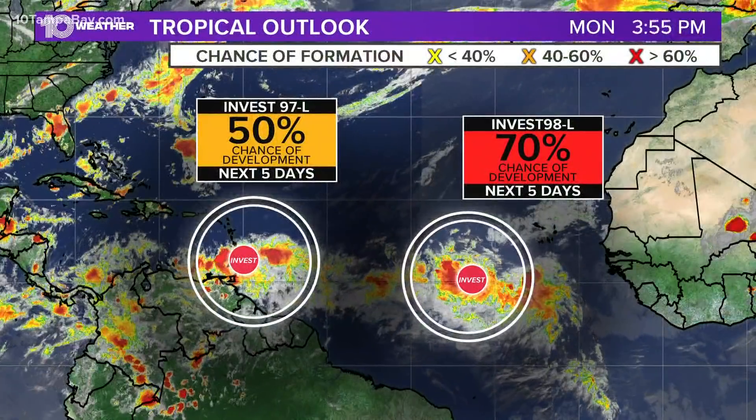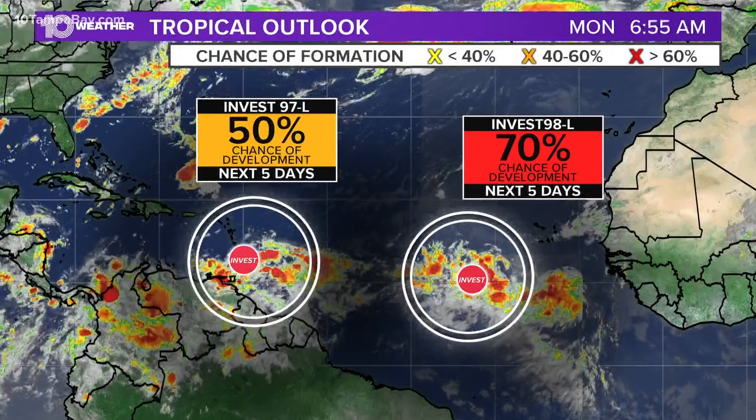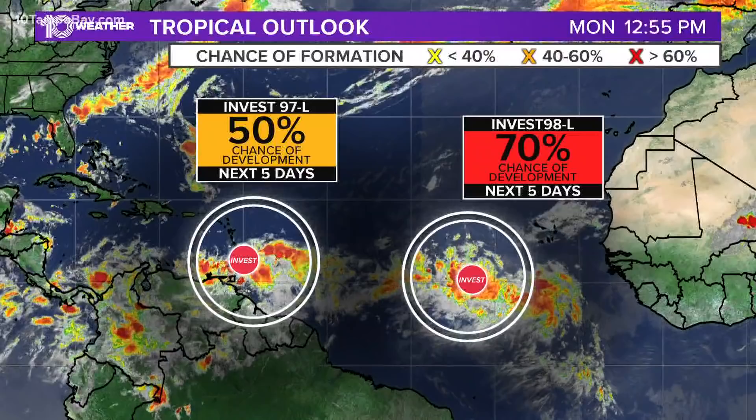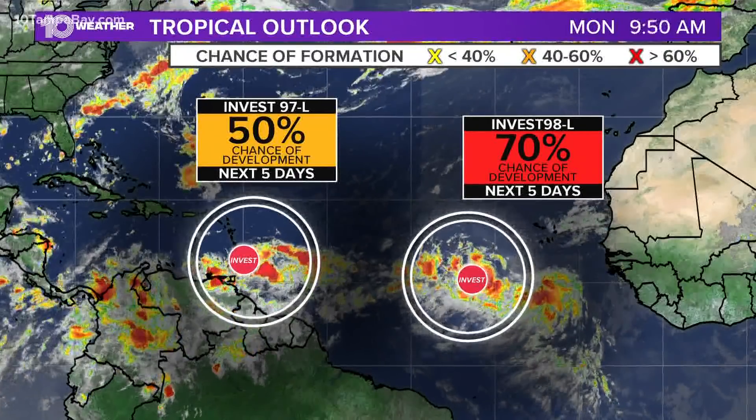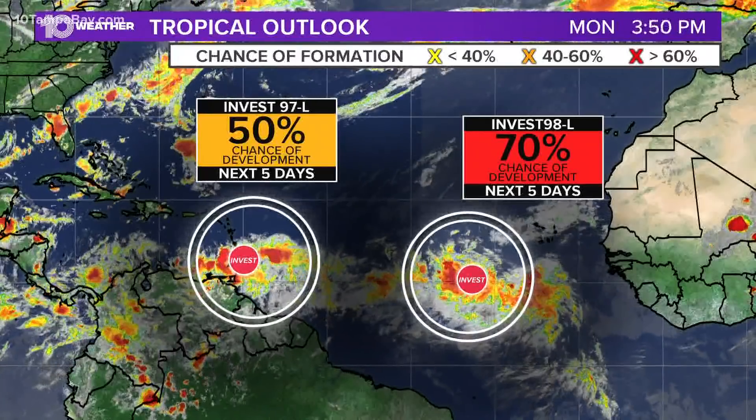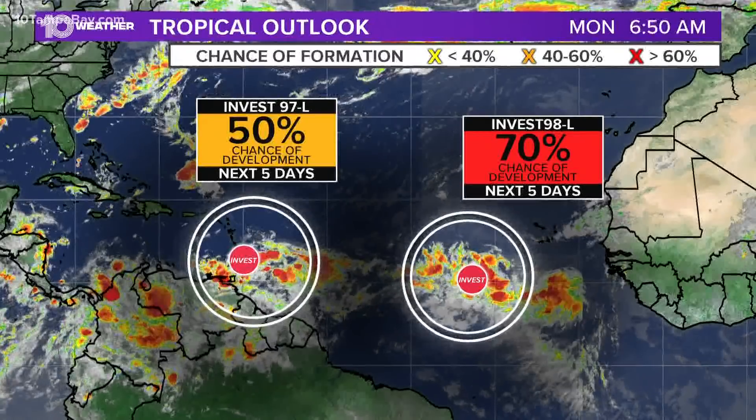Let's get started tropics-wise. We have a lot to talk about. I really think this period from now through about September 10th is going to be the real active period. We've got two storms that we're keeping an eye on right now. These are just actually waves, but they're looking like they're going to develop.